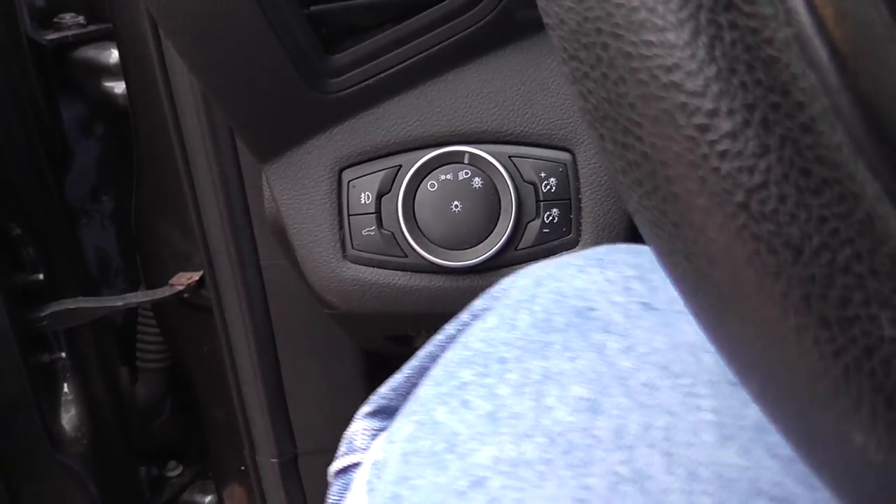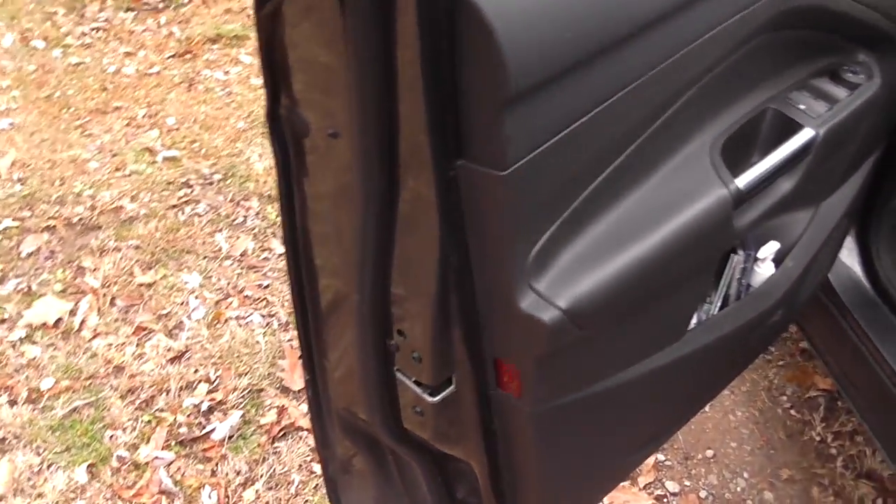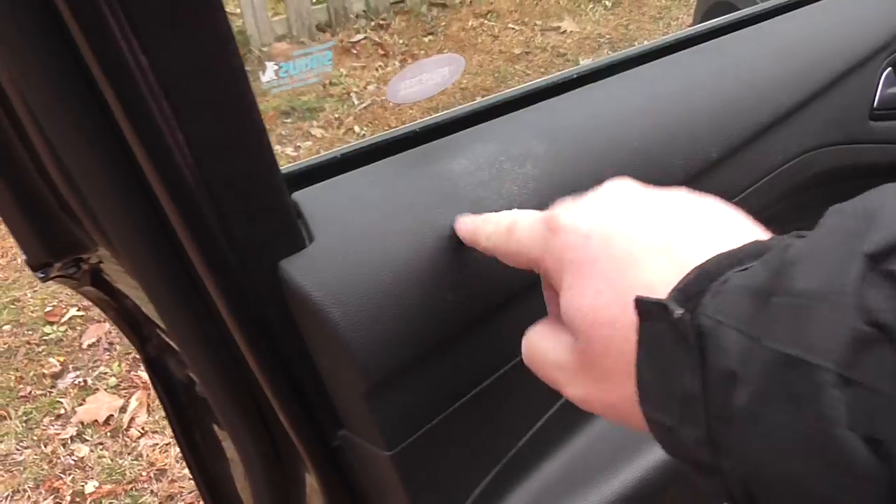The automatic headlight feature has worked well. Maybe the power window is always good anyway. That needs to be cleaned off.